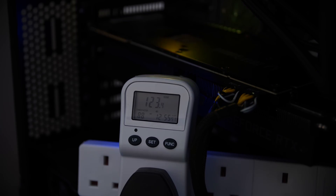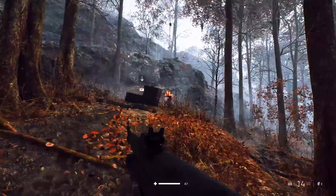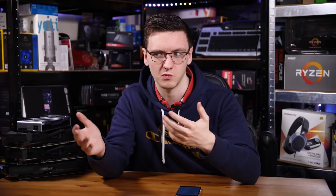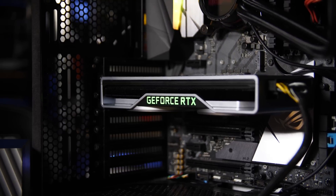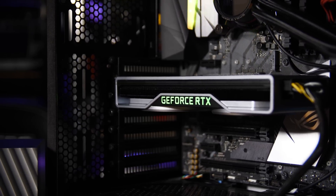I'm measuring the total system power draw of these cards while under a gaming load. I'm using Battlefield 5 with RTX on, or DXR on, because it's kind of rude to test RTX cards and not test with RTX. I'm using an 8700K as a test platform with a 750W 80-plus bronze power supply, and measuring the total system power draw.